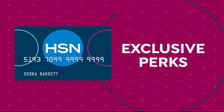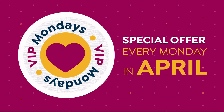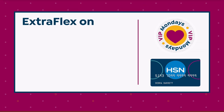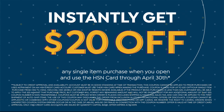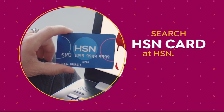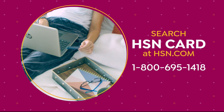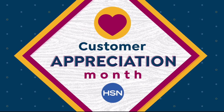It's customer appreciation month and it's all about you for the entire month of April. We're showing the love to our HSN Card VIPs with exclusive perks like VIP Mondays — a special offer every Monday in April — plus enjoy extra flex on everything all month long. Not a card holder? No problem. Open an HSN Card today and get $20 off your first item. Search 'HSN Card' on HSN.com for all the details.